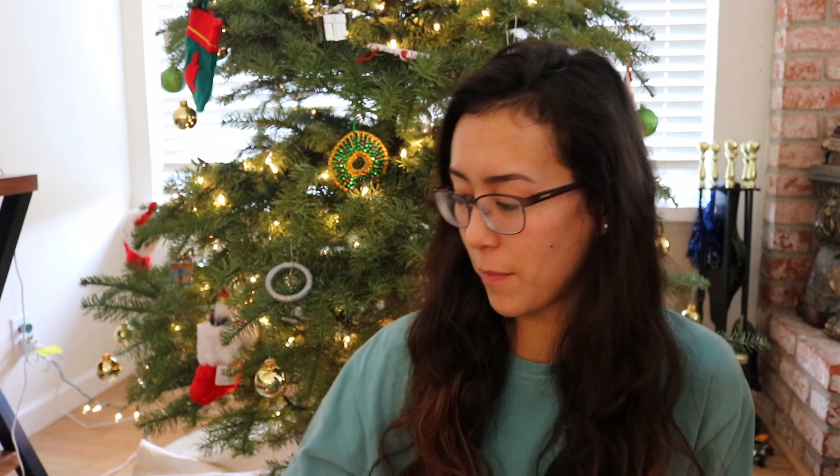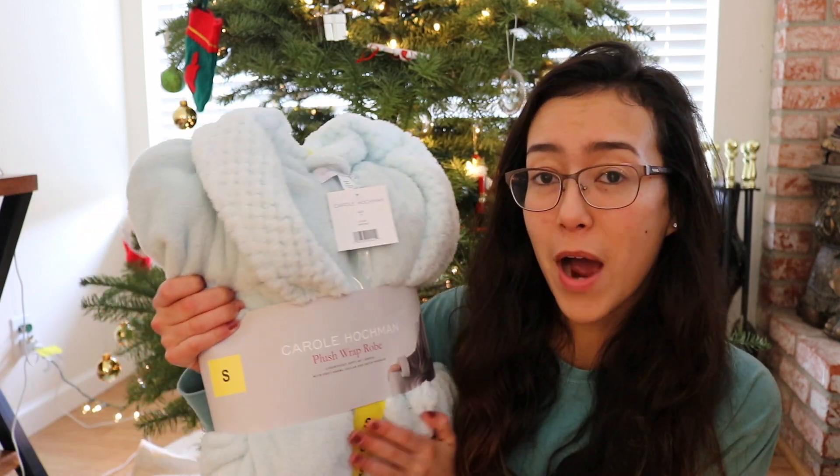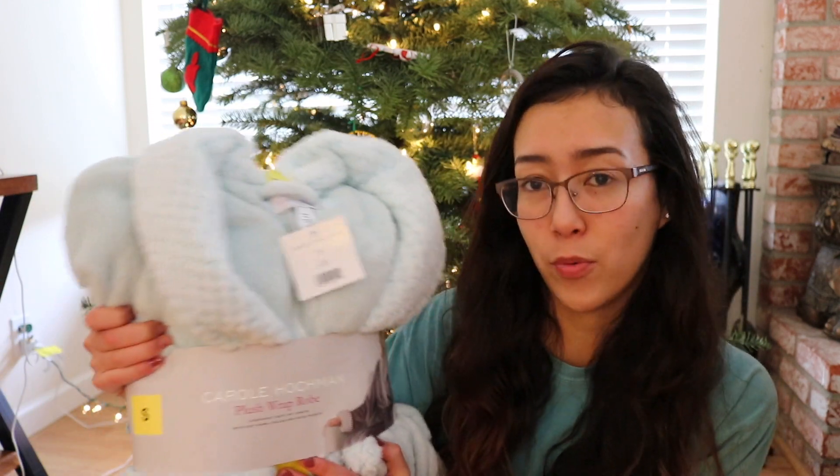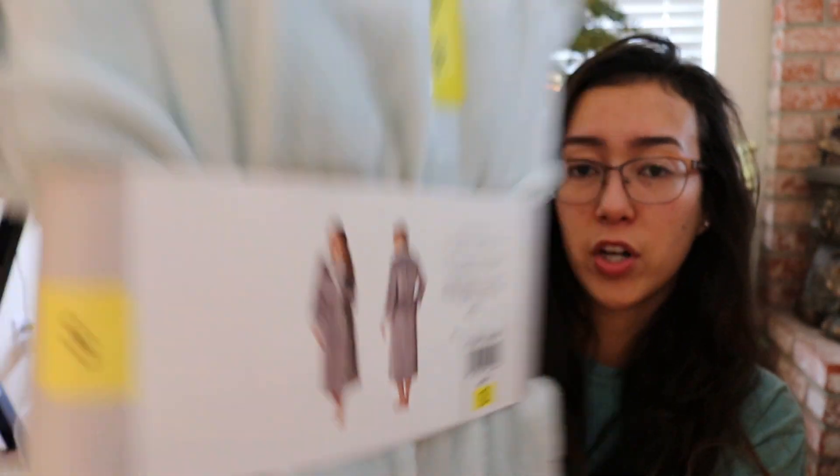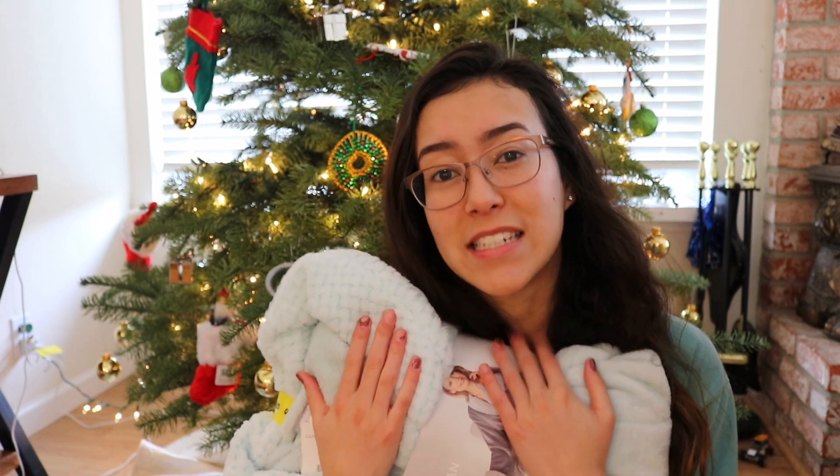My next present is from my parents and they got me this really nice robe. I've always wanted a robe because I just always wear my dad's robe, so I'm really excited to have my own. It's a very plush wrap robe and I like how long it is. That's all my parents got me because they did pay for my camera, which was a combined Christmas-birthday present a few months ago, and I'm really really grateful for that. I love the robe and the camera.